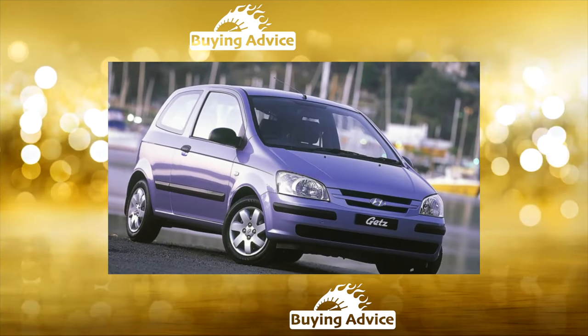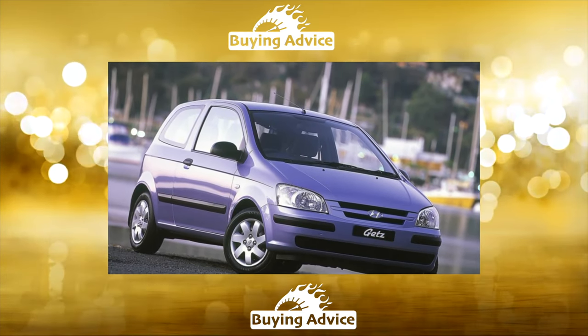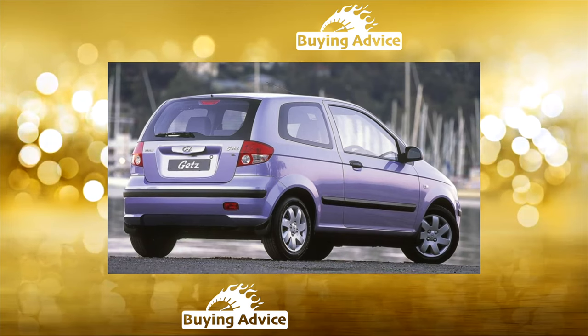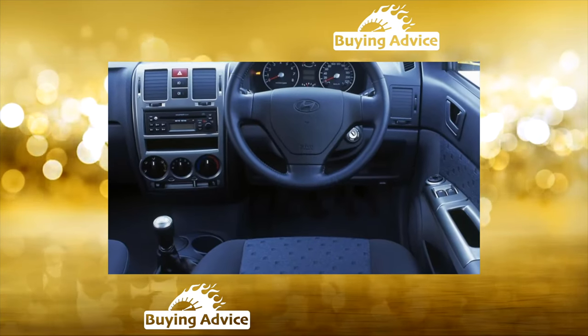Hence the simple classic lines of the exterior, and quite spacious for its class, strict interior, and the optimal balance between handling and comfort. The car was produced as a 3- and 5-door hatchback. There are much fewer 3-doors on the market — they appeared only in 2004.